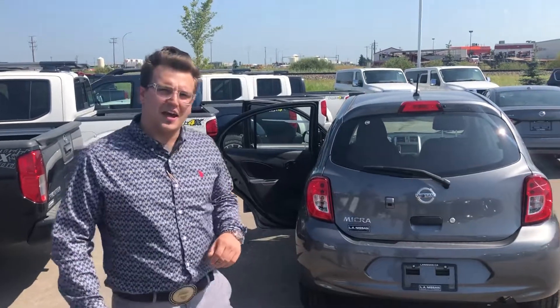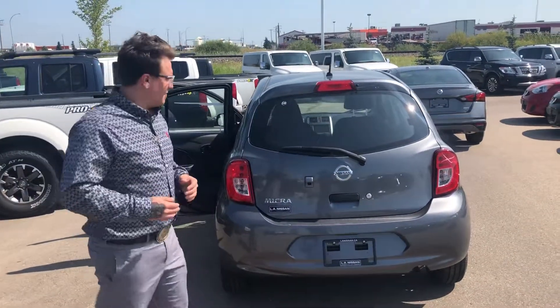Good afternoon Lindell, it's Chris here from LA Nissan. I wanted to thank you for sending in your information regarding our Micra S, as well as introduce myself and put a face to the name for you.